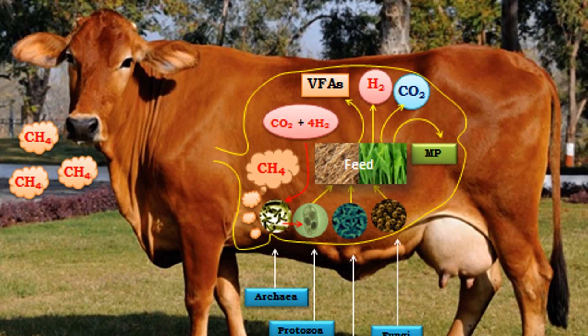Enteric fermentation occurs in the digestive system of livestock animals, mainly ruminants like cows, sheep, and goats. These animals have a four-chambered stomach that houses many microbes. As the animals digest their food, the microbes in the rumen — the first chamber of the stomach — ferment the organic matter. This produces volatile fatty acids and methane, which is then released through the animal's nose and mouth. In cattle, around two thirds of methane emissions are from enteric fermentation.